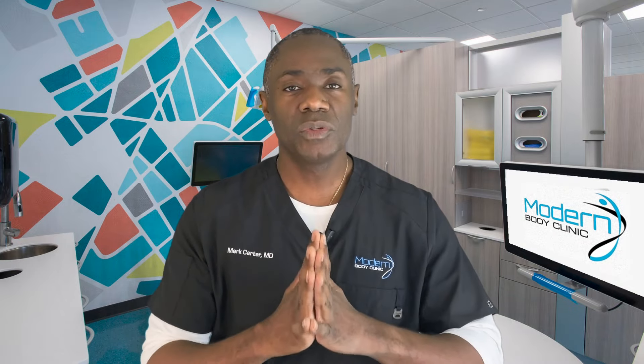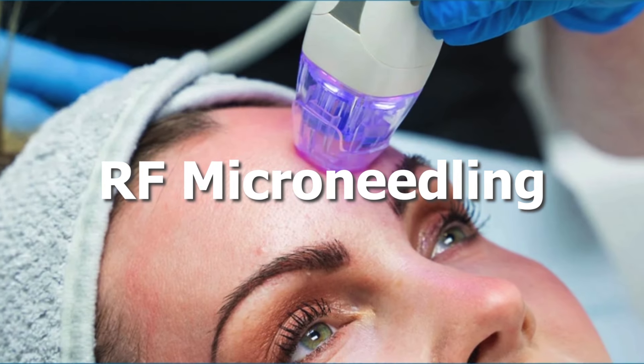Today I'm going to compare two treatments — RF microneedling and Ultherapy — to find out which one really works, because when it comes to your face, you deserve the best.